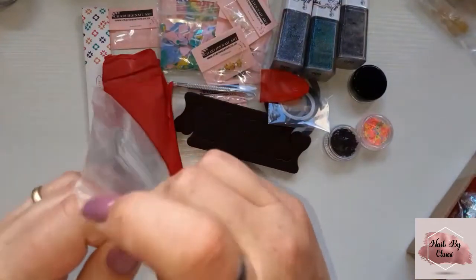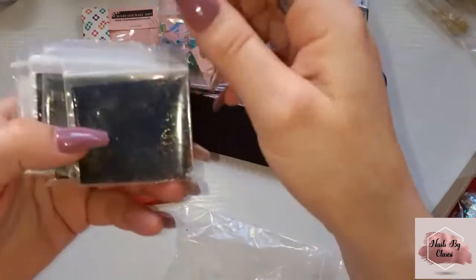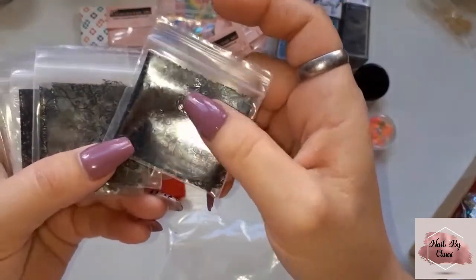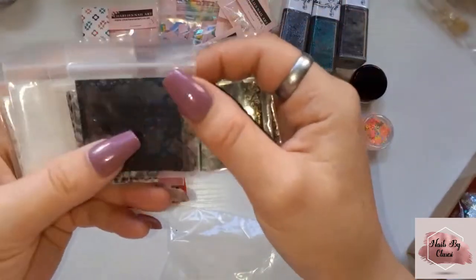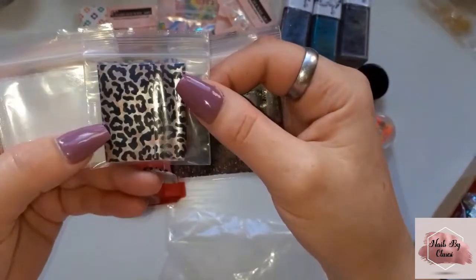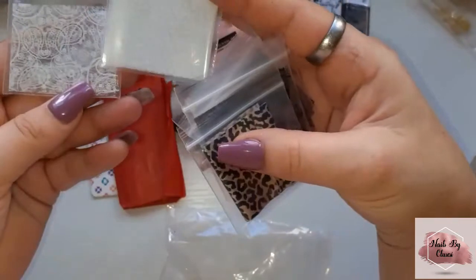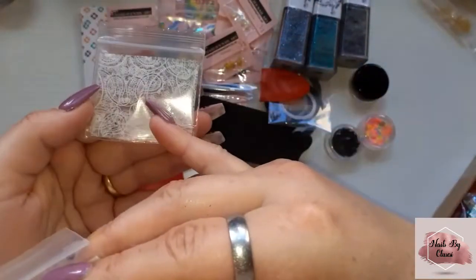And I've got some foils. I'm not going to get them all out but this is a black lace, another black lace, another black lace, and animal print.